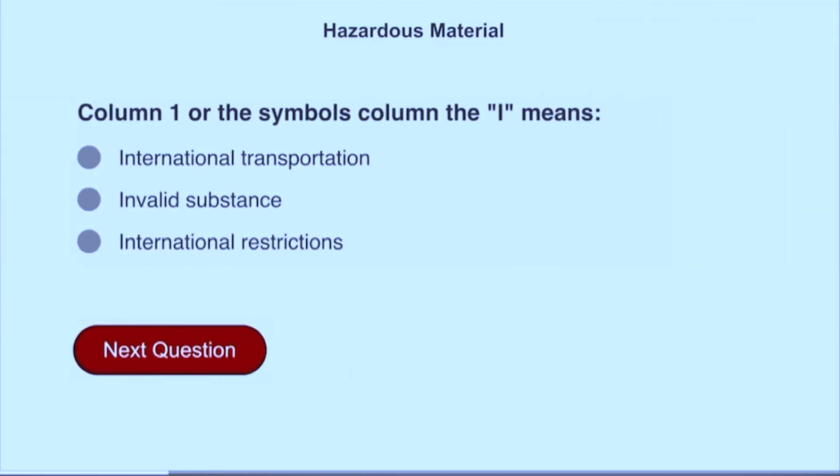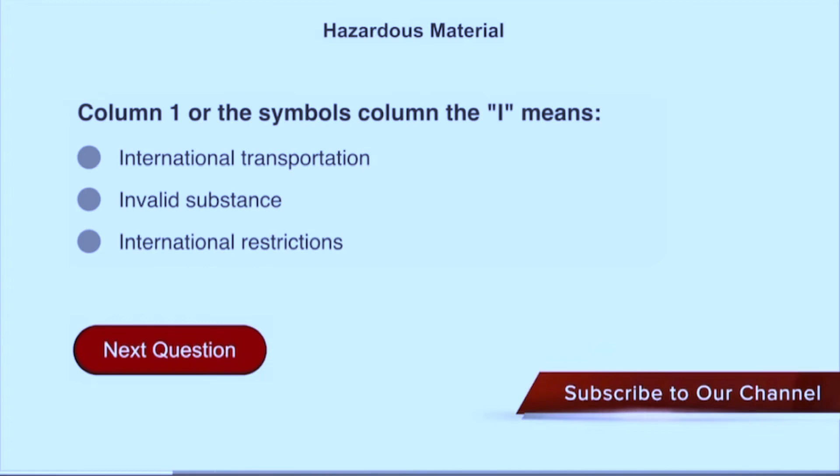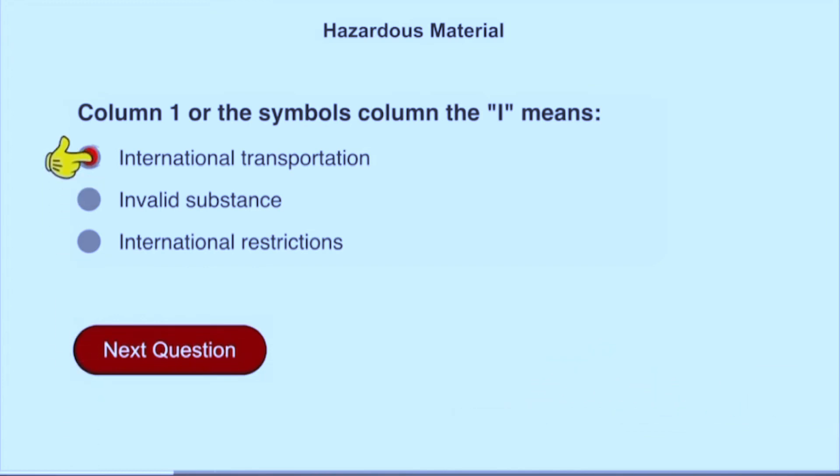In column 1, or the symbols column, the letter I means international transportation.